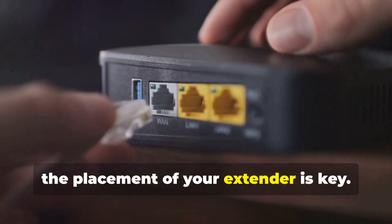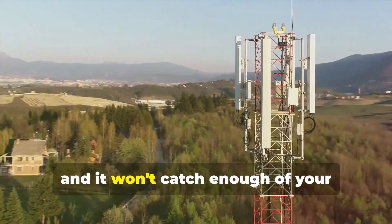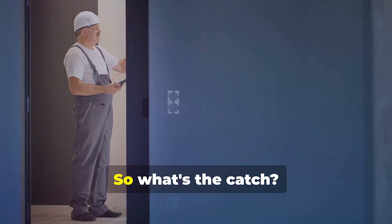Remember, the placement of your extender is key. Too close to the router and you won't maximize its capabilities. Too far, and it won't catch enough of your router's signal to do its job effectively. Finding that sweet spot is crucial.